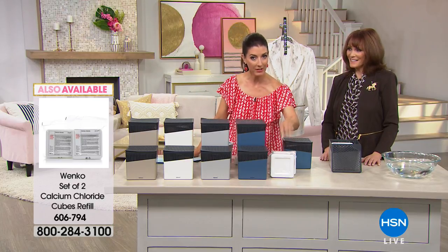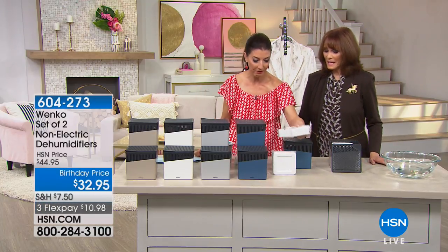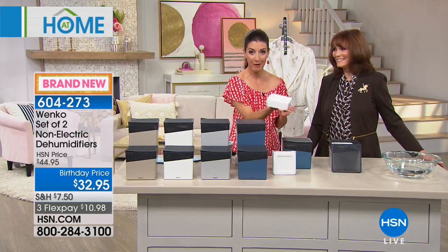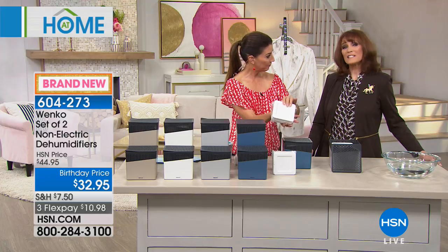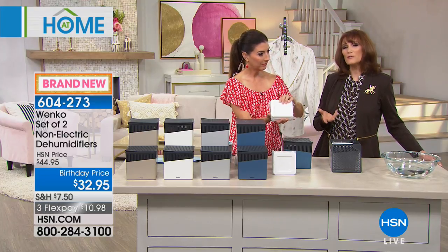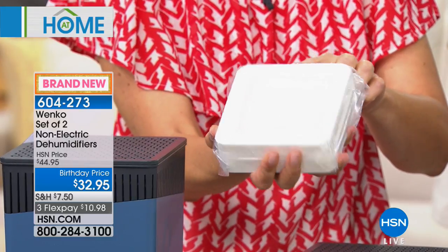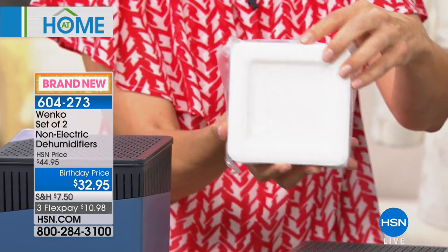About how long do each of these blocks last? In an average room, depending on how much moisture it's taking, probably three to four months. If you're putting it in a really damp area, of course it'll be less. The blocks weigh about a pound — they're serious blocks, 100% calcium chloride. Competitors sometimes put fillers in; ours is 100% calcium chloride for the best excess moisture removal.